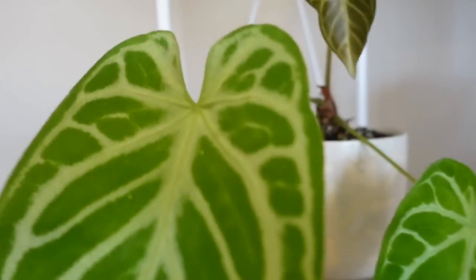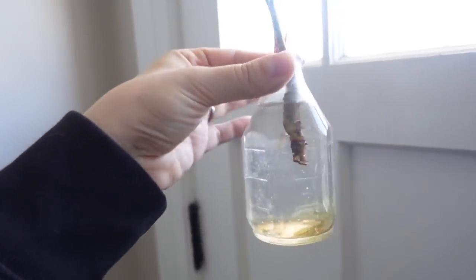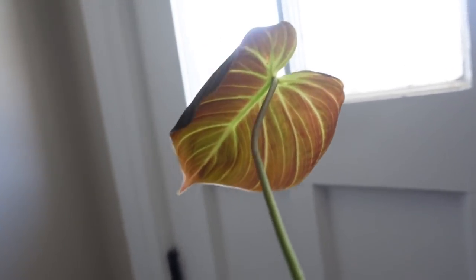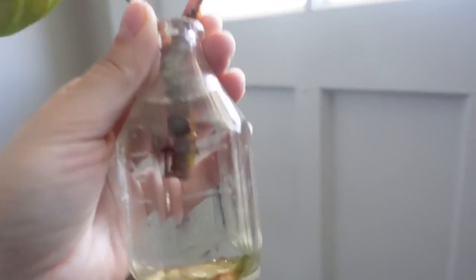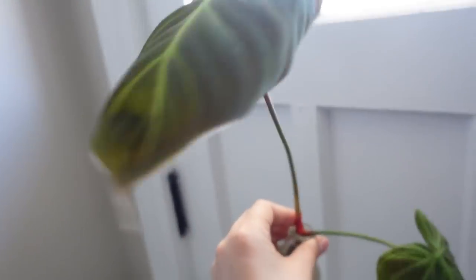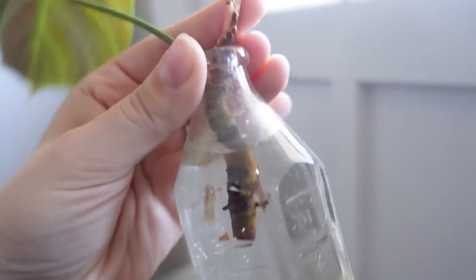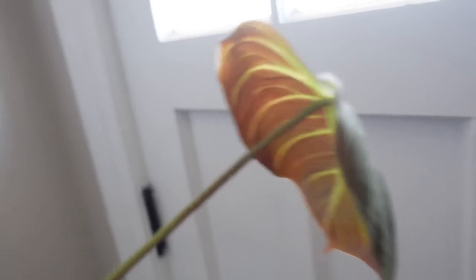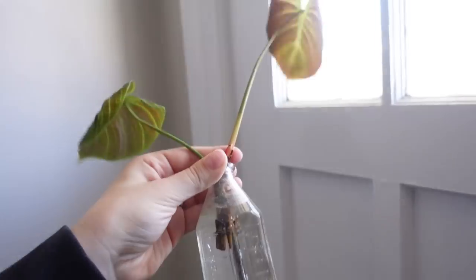There's a new leaf on the anthurium crystallinum, which hasn't had a new leaf come out in close to a year — so that's really exciting. I also wanted to give an update on my philodendron el chaco red, with those beautiful red backs to the leaves. The plant got too tall for my liking, so I propagated it and now I'm waiting for some roots to grow so I can replant it. I think I'm going to be much happier with this plant when it's not enormously tall with only two leaves on top.